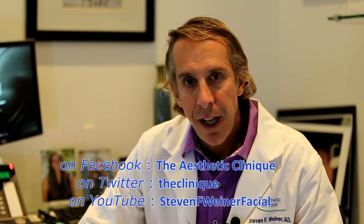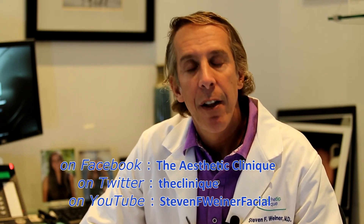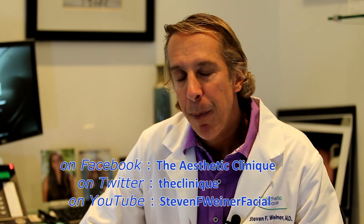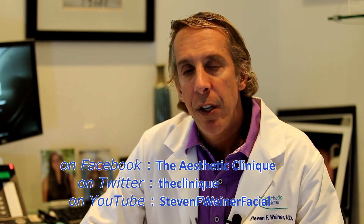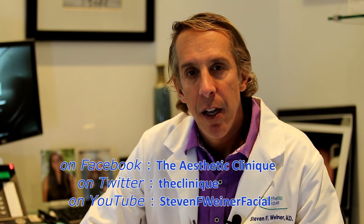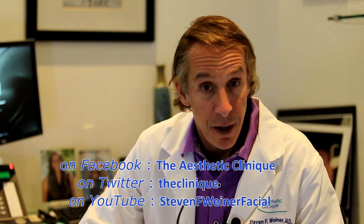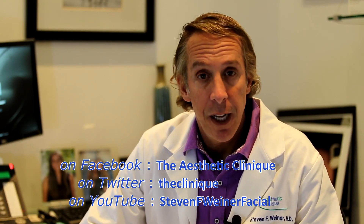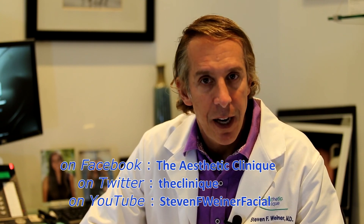If you want further information about the aesthetic clinic, you can visit our website at theclinic.net, our Facebook page at The Aesthetic Clinic, my blog at stevenf weinermd.wordpress.com, our Twitter at TheClinic, and our Instagram at The Aesthetic Clinic. We have several ways to get a hold of us and keep up with us.